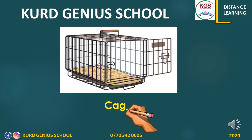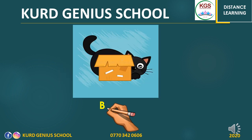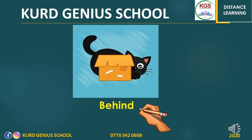Cage. Cage is a space in which animals or birds are kept in it. Behind. Behind is a preposition of place. It means at the back of. For example, as you see in this picture, the cat is behind the box — the place of the cat is behind the box, at the back of the box.